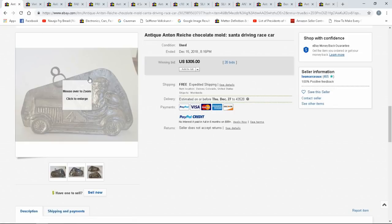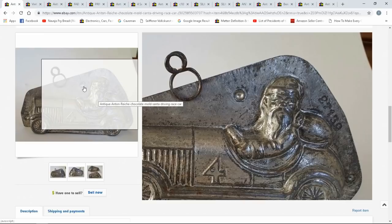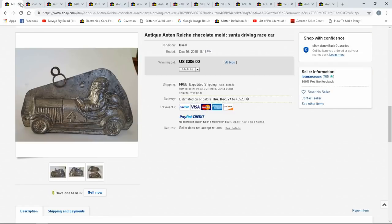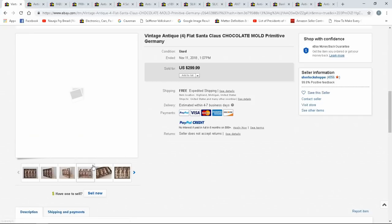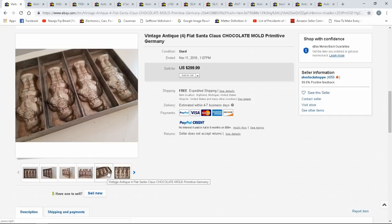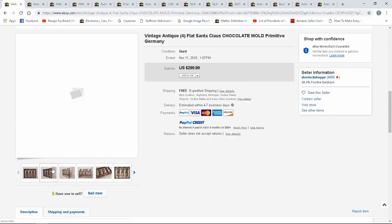Santa Claus driving a car — you can't go wrong with anything like this. Even smaller size ones do sell. $305 — Anton Reich. Now this is a German manufacturer, so a lot of the better ones do seem to come from Germany, dating to 1910 or maybe a little earlier. $305 with 20 bids. Here's another ganged one that can pour multiple at the same time — usually well sought after, mostly by shops or people making gifts who want to pour their own candy.